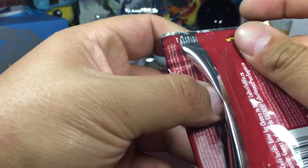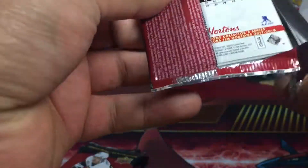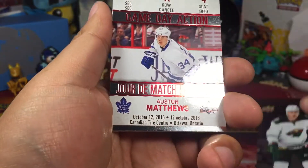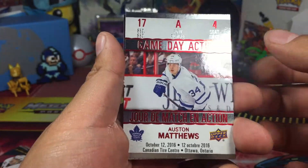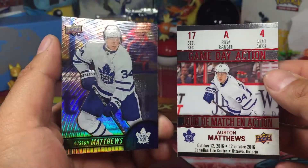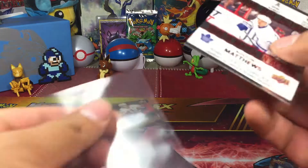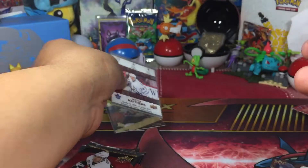All right, second pack — second pack of six card packs. What shall we get? We got a Charlie Coyle or something. Austin Matthews Game Day Action — that's the second one I believe I got. And another Austin Matthews base set to go along with the Game Day Action. Yeah, that's definitely a duplicate — it's my second one, I believe.